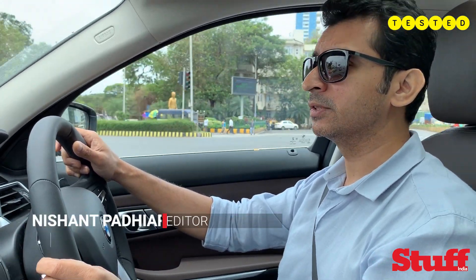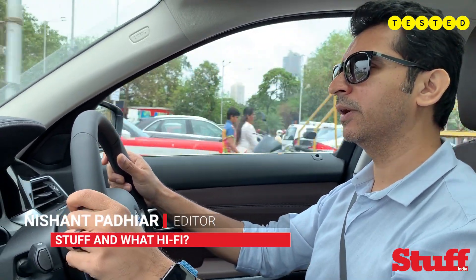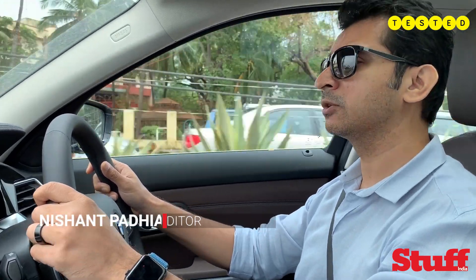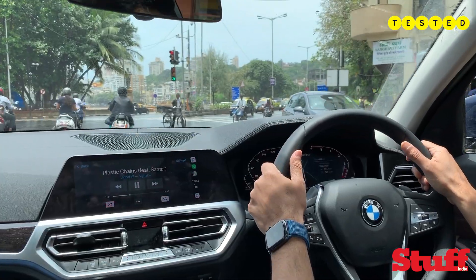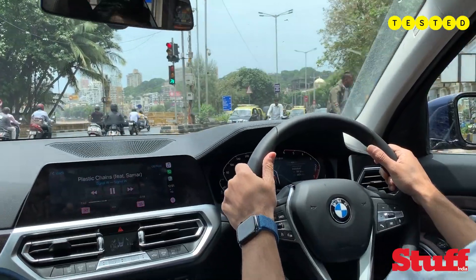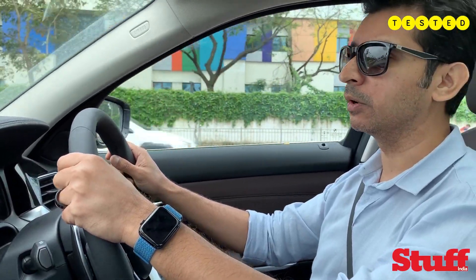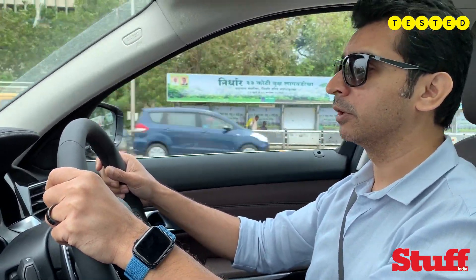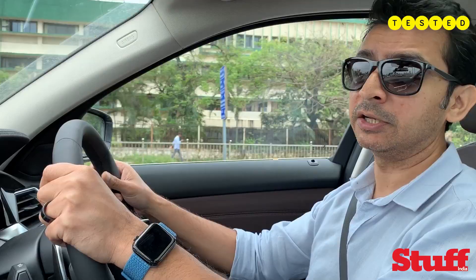The first thing you notice behind the wheel of the 7th generation 3 Series is the fact that it's a bit more grown up — and literally so, because it has grown in size, both in track and length and even the wheelbase itself. It feels like a larger car, and that translates instantly to a lot more luxurious ride quality. On the streets of Bombay right now, which have been completely battered because of rains, not a single pothole has really shaken me up.